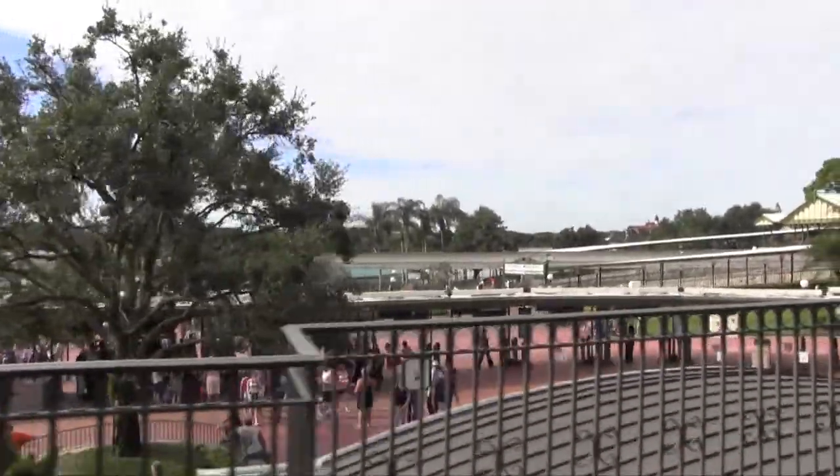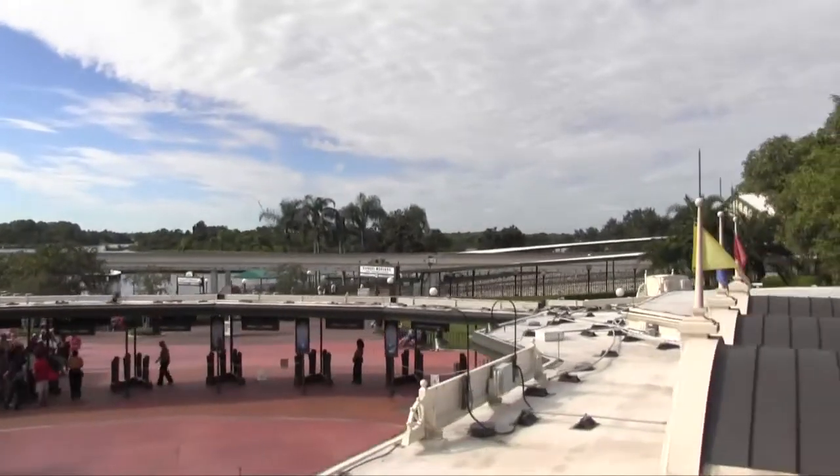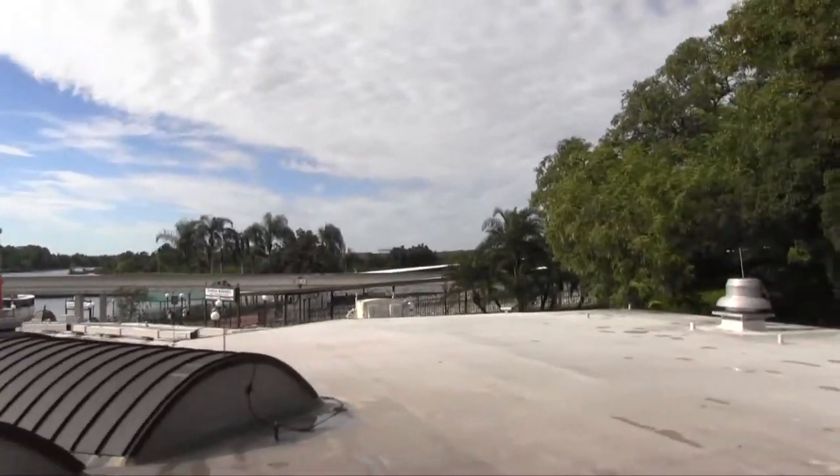Para su seguridad, permanezca sentado y mantenga las manos, brazos, pies, y piernas dentro del tren, y cuide a los pequeños. Gracias.